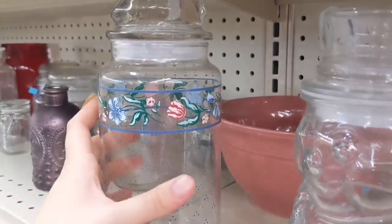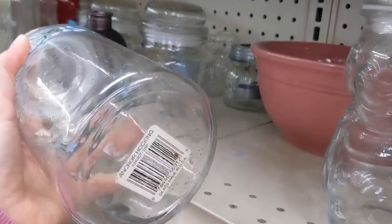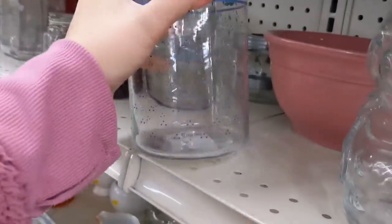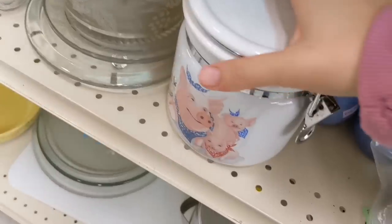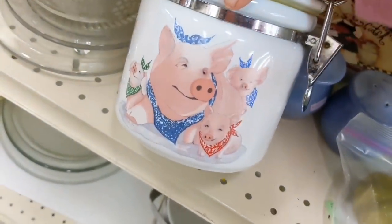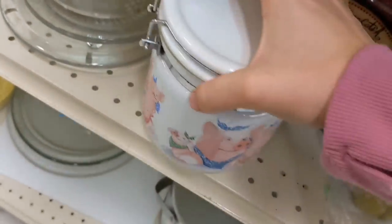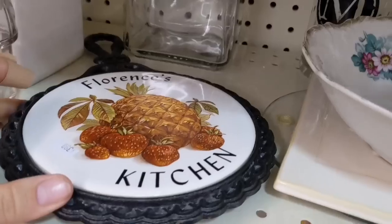You know how I love canisters. This one was very dainty and sweet — didn't need that, though. However, this canister I did need. It had a little pig family on it, and it had a really good seal. $2.99. Going in the cart.